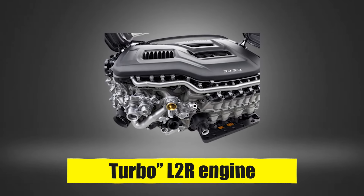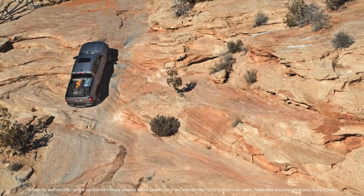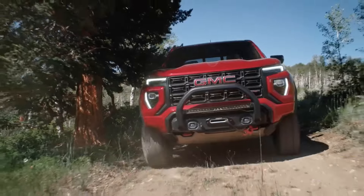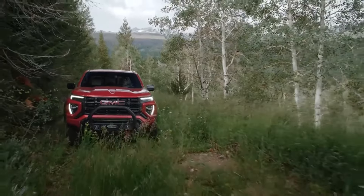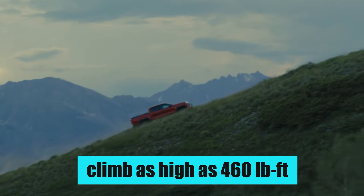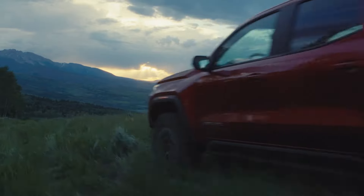Starting the range off is the Turbo L2R engine, which makes 237 horsepower and 259 pound-feet of torque, followed by the Turbo Plus, which outputs 310 horses and 390 pound-feet. Finally, you have the high-output engine shared between the two models, with its 310 horses and 430 pound-feet combo. While 310 horsepower is perfectly adequate for the Canyon to tackle any terrain, GMC will take things to the next level by tweaking the powertrain to eke out even more power. Expect the 2025 Canyon to put out north of 325 horsepower, while the torque figures will also climb as high as 460 pound-feet. The 2025 GMC Canyon will be a serious contender in the performance department when it comes out, and we can't wait to see how the rest of the competition responds to this uptick in power.